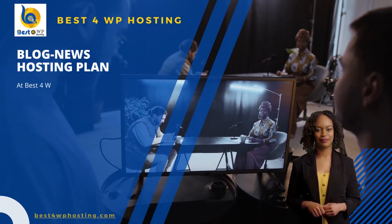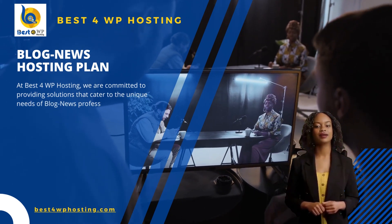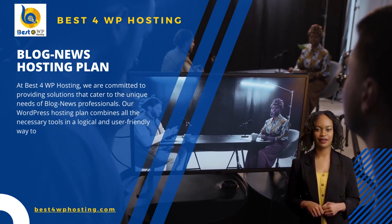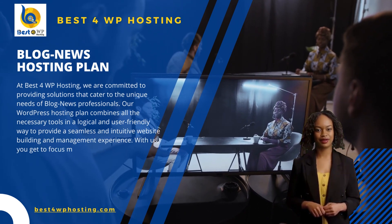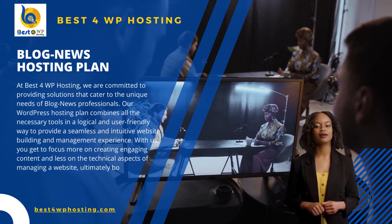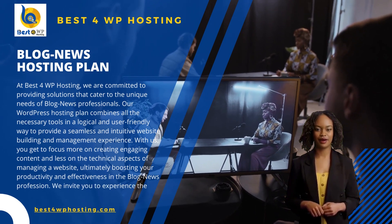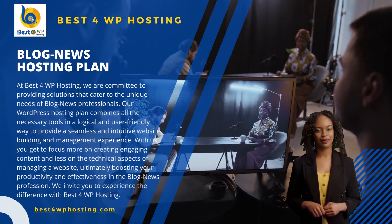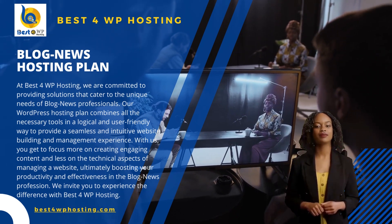At Best4WP Hosting, we are committed to providing solutions that cater to the unique needs of blog news professionals. Our WordPress hosting plan combines all the necessary tools in a logical and user-friendly way to provide a seamless and intuitive website building and management experience. With us, you get to focus more on creating engaging content and less on the technical aspects of managing a website, ultimately boosting your productivity and effectiveness in the blog news profession. We invite you to experience the difference with Best4WP Hosting.